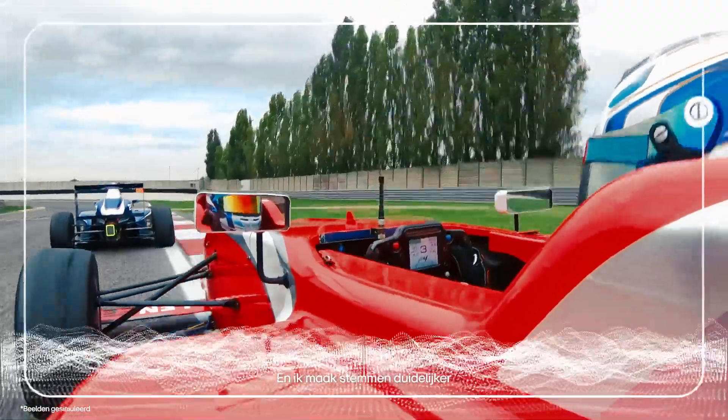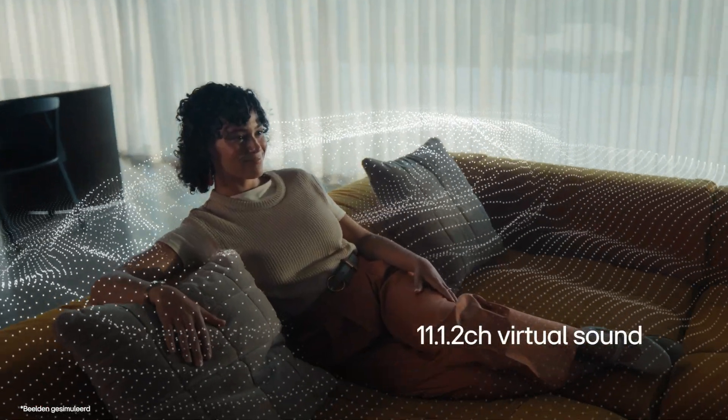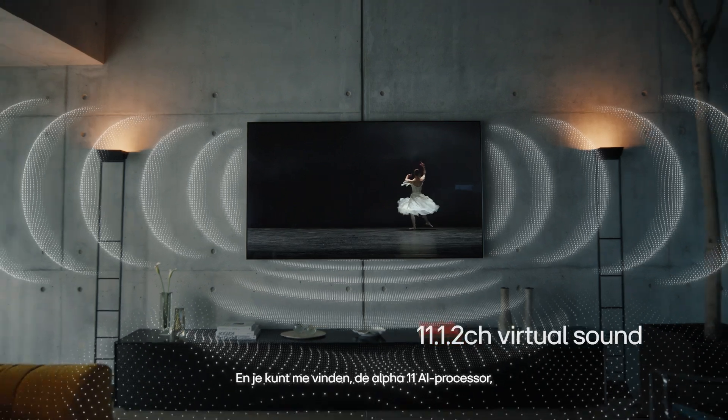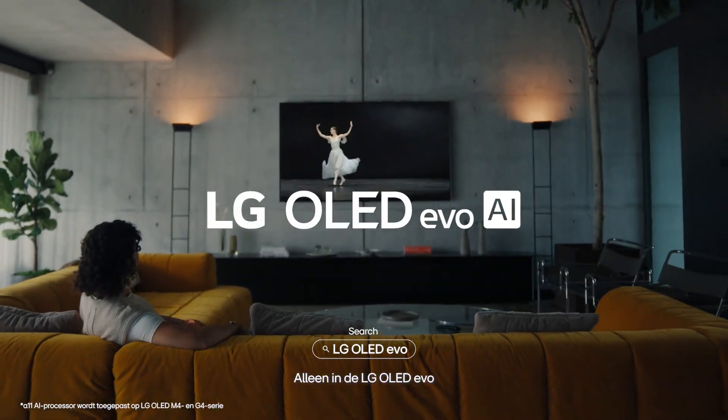And I make voices clear and audio immersive with AI. But you can find me, the Alpha 11 AI processor, only in the LG OLED EVO.